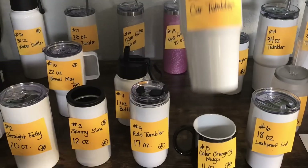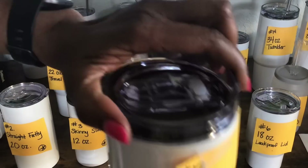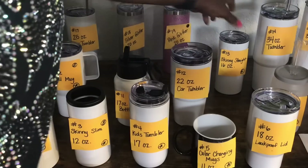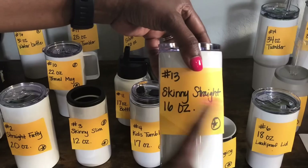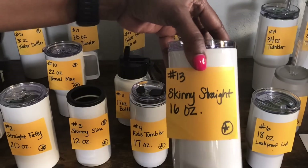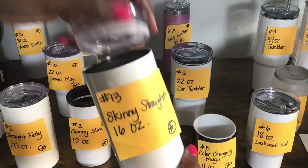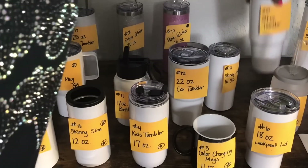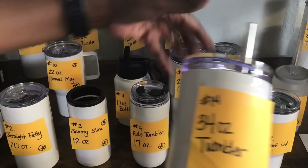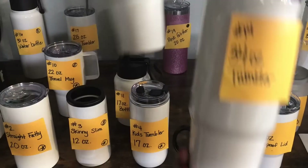Number 12 is a 22 ounce car tumbler and it also has that leak proof lid at the top. Number 13 is called a skinny straight — it's 16 ounces, will fit in the Cricut mug press, and has a kind of twist-off lid. Number 14 is a 34 ounce tumbler that looks a lot like number 12 — pretty much the same thing, just taller.